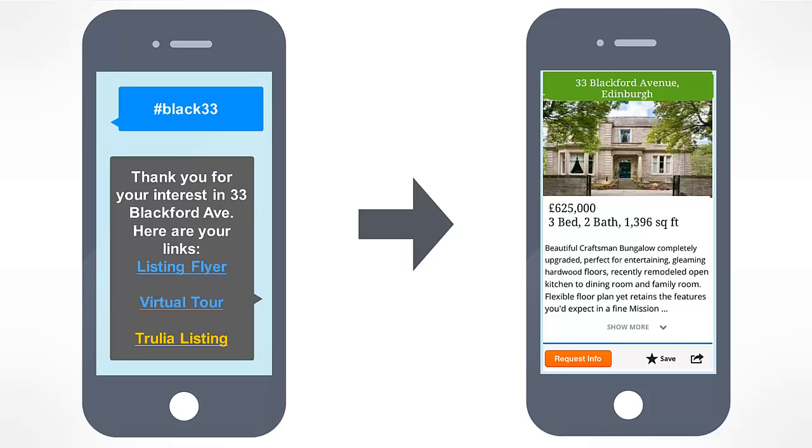This is a real win-win from both a prospect's and a business's point of view. Please remember, once you have their details, you're able to follow up via multiple marketing methods.